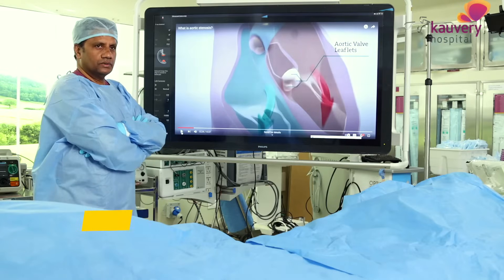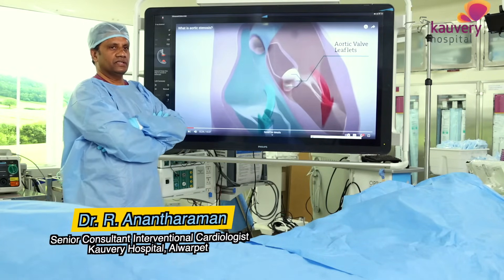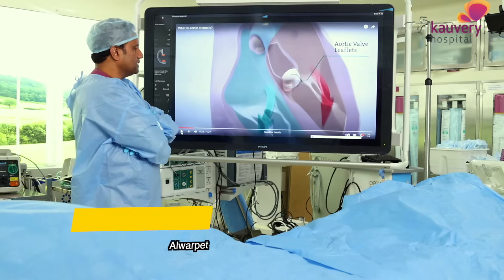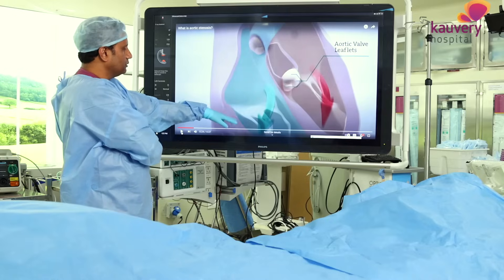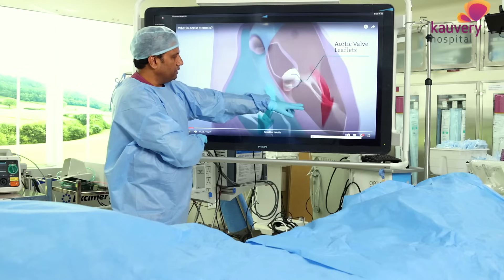Welcome, Dr. Anandtharaman. I am going to tell you about valve problems. We will talk about trans-catheter therapy. There are 4 valves in the heart - the aortic valve is in the main pumping chamber.